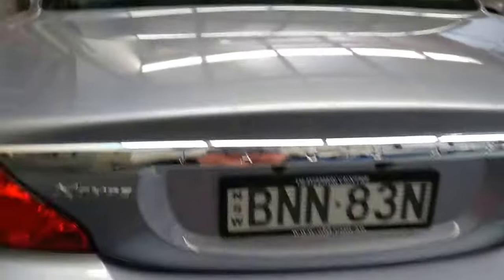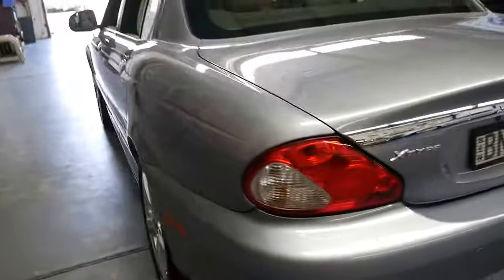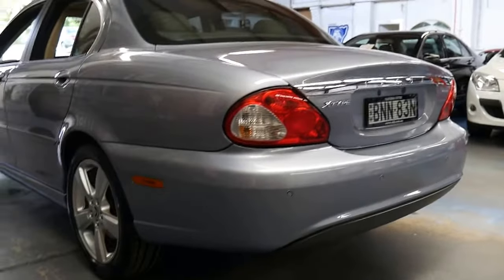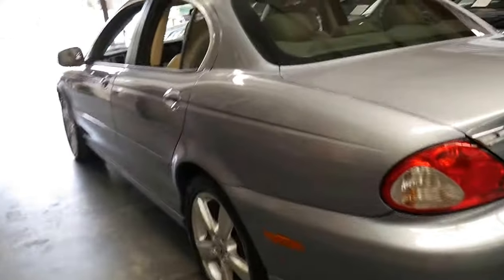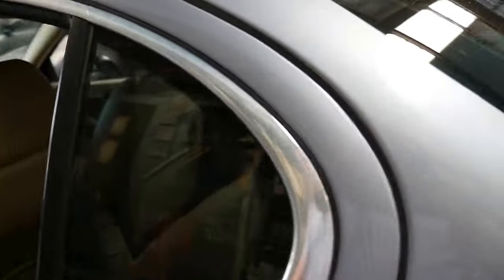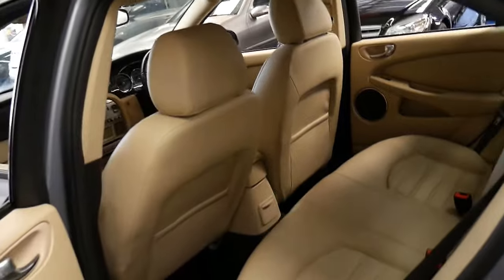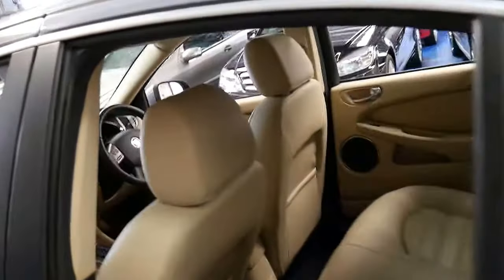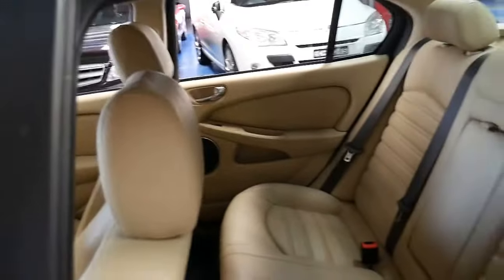It has tinted windows. The last of the series sport model came with a body kit, and basically if you've been looking for a particularly good Jaguar X-Type, this is it. There are a few on the market — a lot of them are mid-2000s, 2007 or 2008 — but being a 2010, it is the very last of the series.